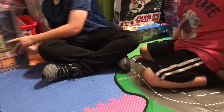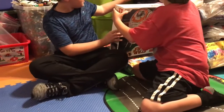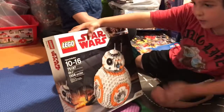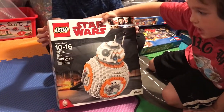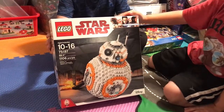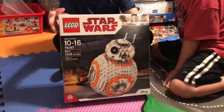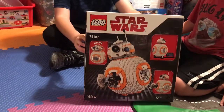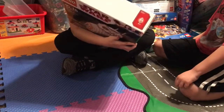Next we have Star Wars BB-8. The set number is 75187, and it has 1,106 pieces. Here's the front, then the back, and it only comes with one character — the tiny BB-8, the small version.